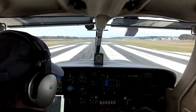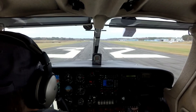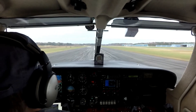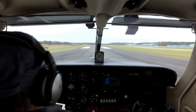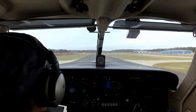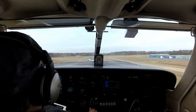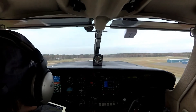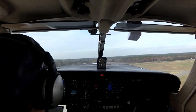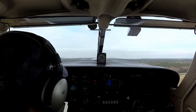Alright, here we go. Fuel pump is on. Peel's on the floor. Gauges are good. Gear coming up. Looks like it's going to be a bumpy ride. Gear is up.